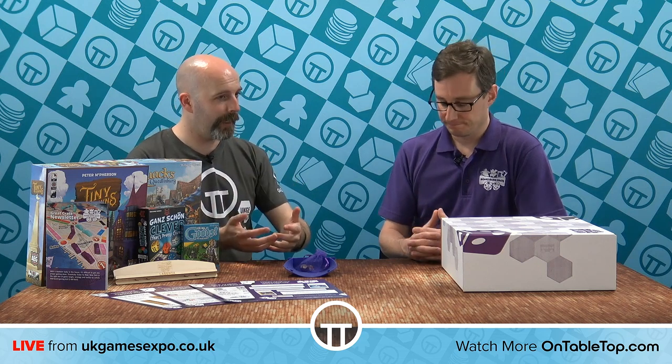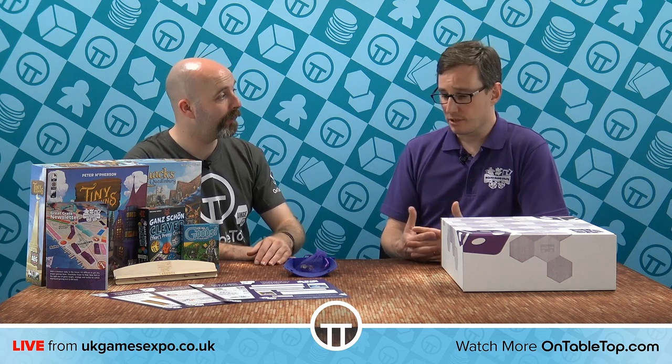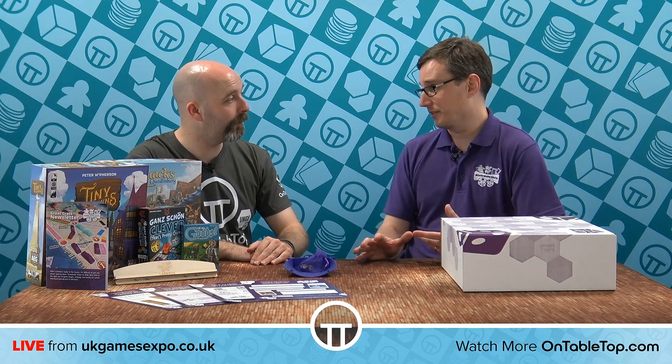This sounds very interesting and very different to other crate-based companies out there. Normally whenever I think of a crate-based company, I'm thinking they're going to pick a theme that everybody gets — a scattershot approach where some people will love it and some won't. This being so tailored is a very cool idea. There are two rules that we live by every month, programmed into our system. First, every game we send out has to have a BoardGameGeek rating of 6.5 or higher, otherwise it doesn't get near the crate.